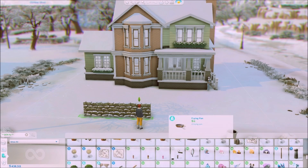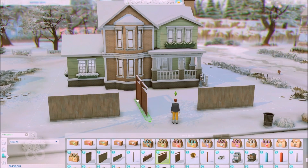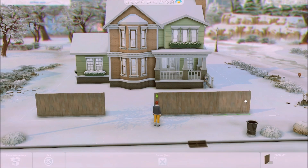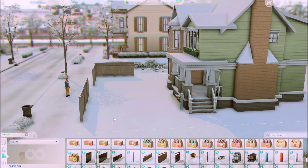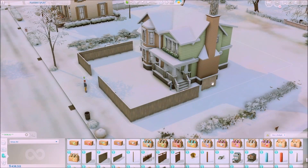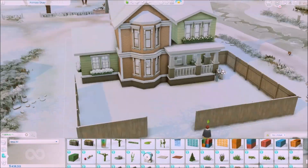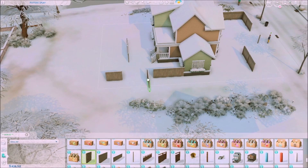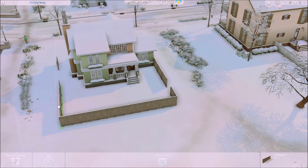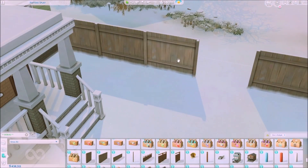I am planning to make a family in a CC haul video maybe soon for this house, because I didn't actually create a family — I just used a random sim from Create-a-Sim so that I can build in winter mode. I'm really looking forward to doing a CC video for Create-a-Sim, and I'm planning to get inspiration from one of my friends, Lizzie Sims, who is a really great CC finder and Create-a-Sim creator.